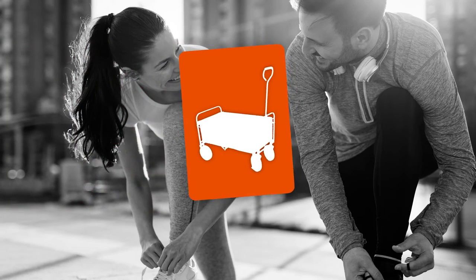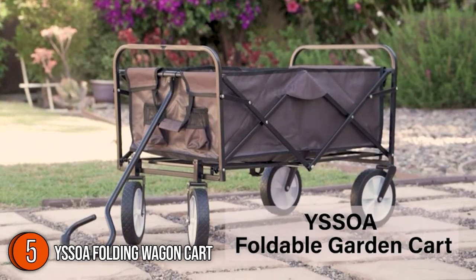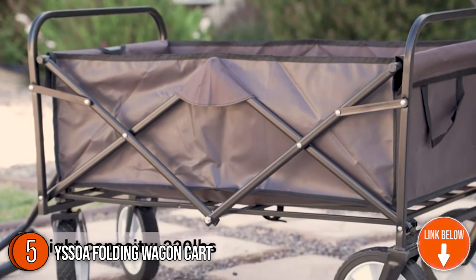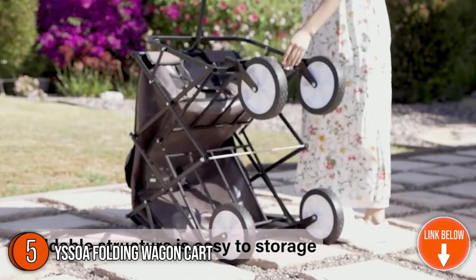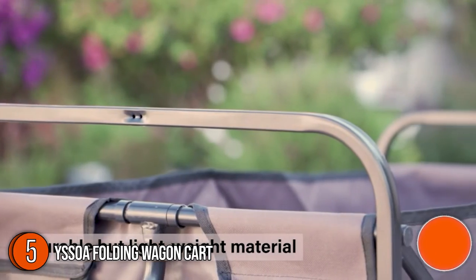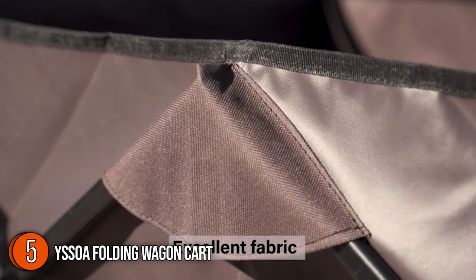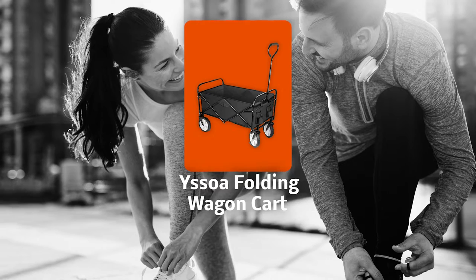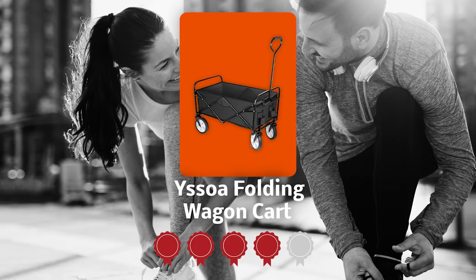The fifth wagon cart on our list is the Yasova Folding Wagon Cart. For those looking for high-end features and durability while on a budget, the Yasova is a nice meet-in-the-middle wagon. Though its design is simple, it boasts robust parts that ensure durability and longevity. This 24 x 21 x 24 inch wagon is very lightweight at 21 pounds but can hold up to 220 pounds of weight. Trustedshoppingguide.com has awarded it a 4 badge rating.